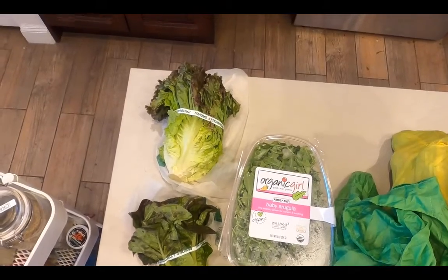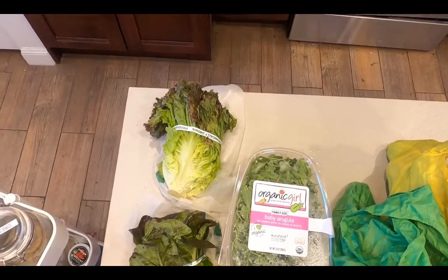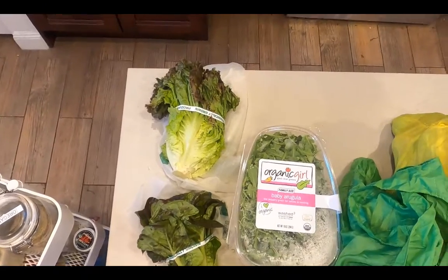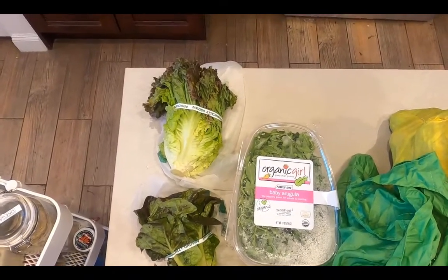I purchase produce in the order that I'm going to be eating it. The first thing I have each day is a large salad, so I start by getting my salad greens. I'm going to buy seven days of salad greens.